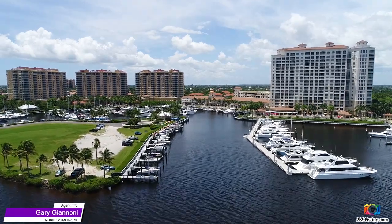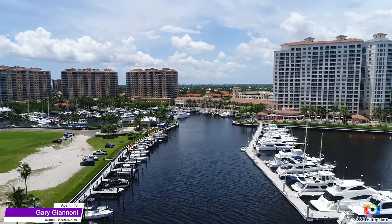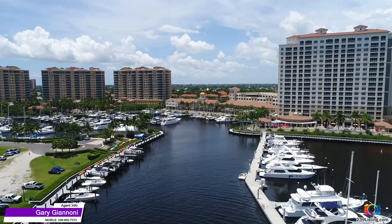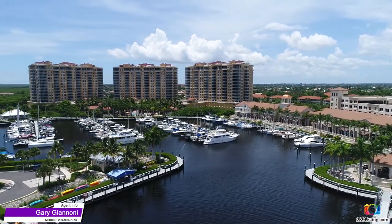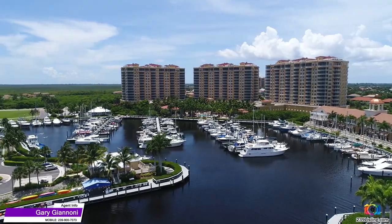Hi, I'm Gary Giannone with Coldwell Banker, and I put together a series of videos on the Tarpon Point Marina development. I have to admit that I'm biased toward Tarpon Point, as I've lived here in Tarpon Landings full-time since March of 2012. As you'll see in these videos, the community is a beautiful first-class development, with the Tarpon Point Marina at its heart.